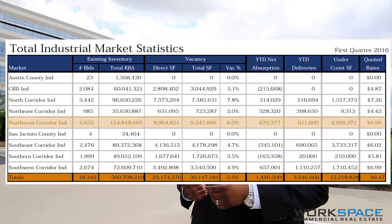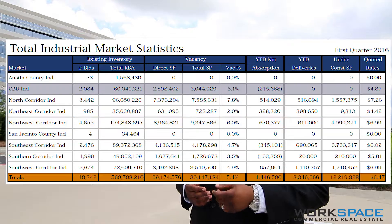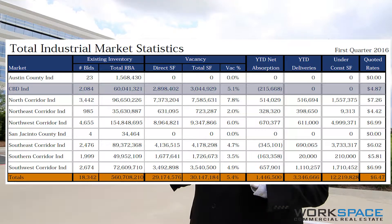The Northwest Corridor is the territory from the 610 Loop and it fans out west between 290 and I-45 about halfway to Beltway 8.